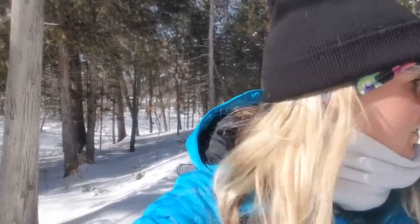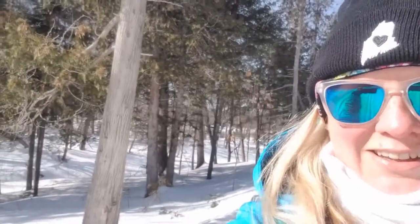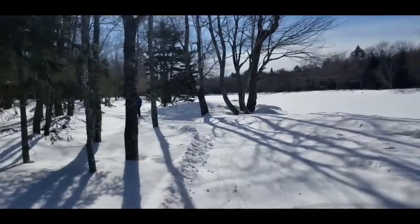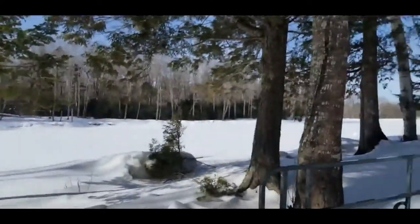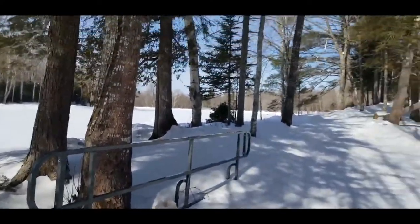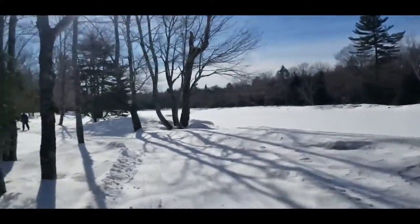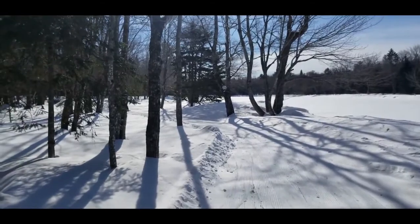We're headed back along the river. Here's a nice view of the lovely banks of the Penobscot River — we have these nice bridges here. Lindsay, I've decided we're going to come back and do canoeing in the summer. Pretty excited about that.